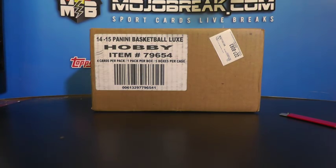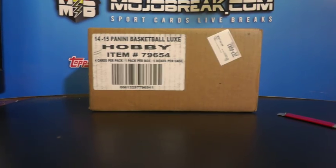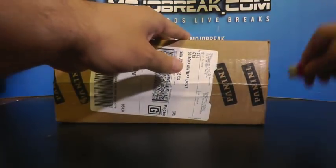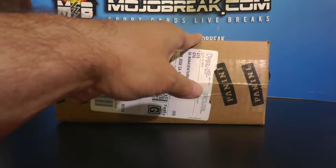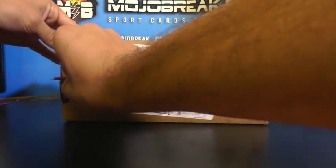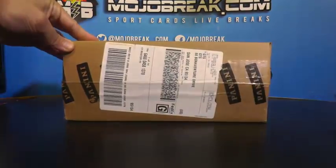First case wasn't bad - a little Steph Curry auto. Someone should tweet Panini and say 'hey, what about checklist guys?'